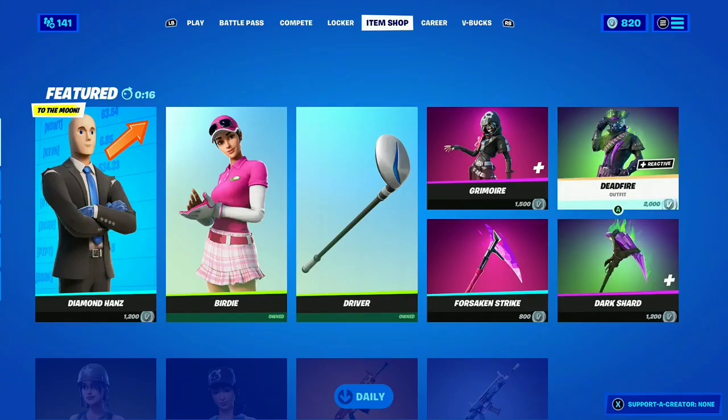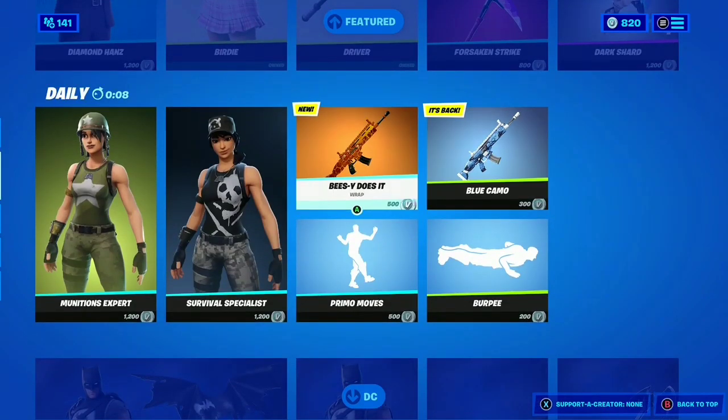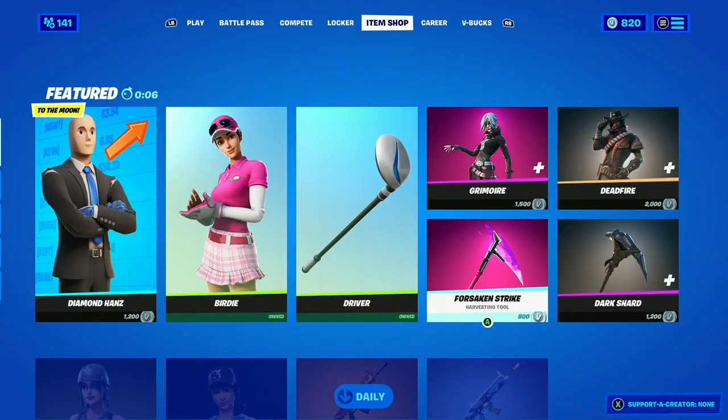Hey guys, what's up, XPBaka here. Today we're looking at the item shop — we have 14 seconds left. The item shop right now isn't too bad, nice wraps, nice skins. Let's see what we get next.